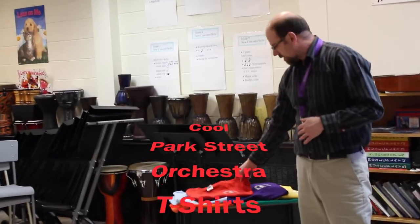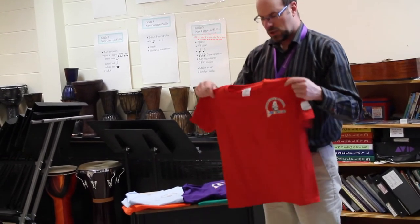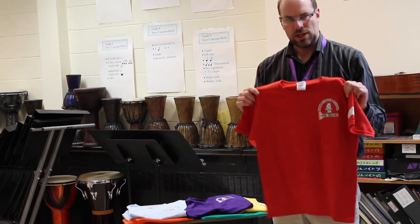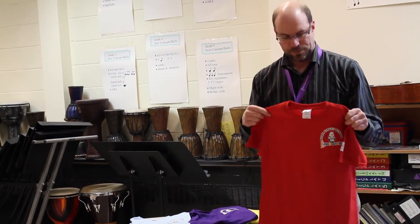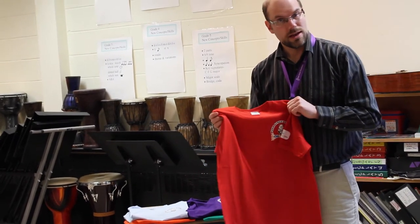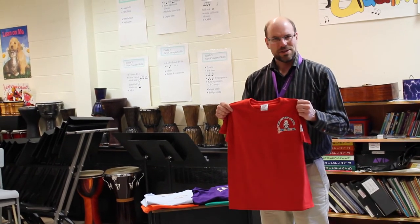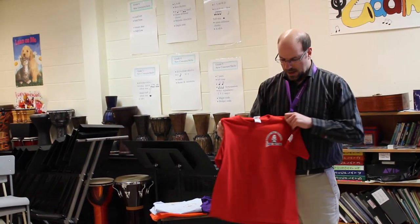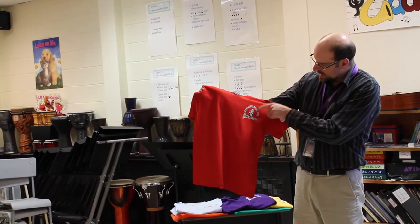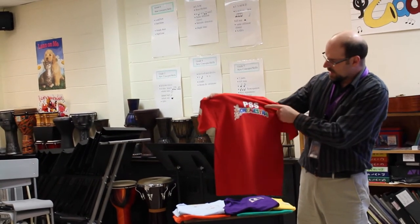With our grant money we purchased t-shirts for the orchestra and these come in different colors. Each instrumental group has a different color — like the pianos might be a certain color, guitars is another color. So when we're performing, we're going to look like a rainbow — really, really colorful. On the front it just says Park Street School Orchestra with Parker Panda. On the back you've got PSS Orchestra.